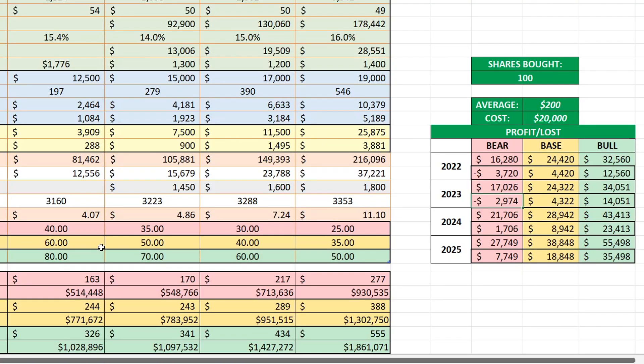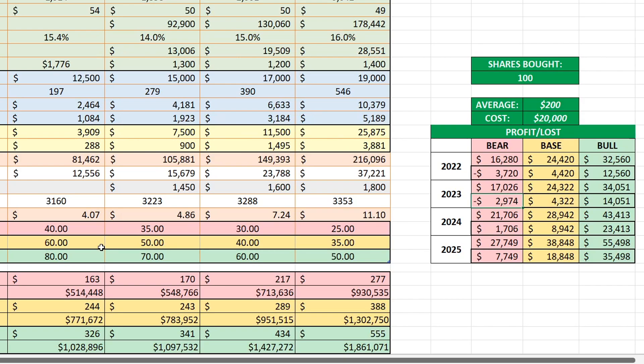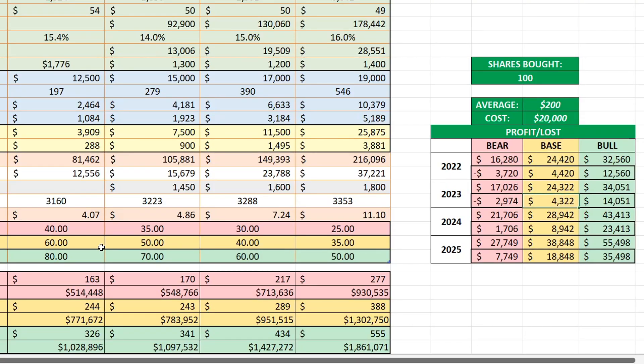In 2023 in the bear case at 35 PE and $170 per share you're still down about $3,000 — though I don't believe that'll be the case by end of 2023. I think we'll see a bull market by end of this year. Base case at 50 PE you've made over $4,300, and in the bull case at 70 PE you've made about $14,000. In 2024, even in the bear case with a 30 PE you've made about $1,700. Base case at 40 PE and $290 per share you've made almost $9,000, and bull case at 60 PE with $434 per share you've made almost $23,500.